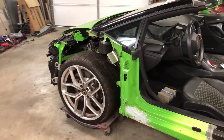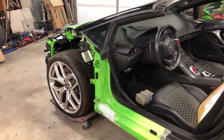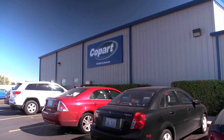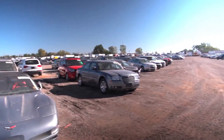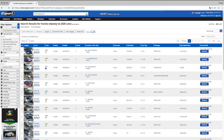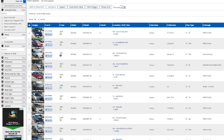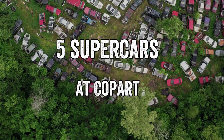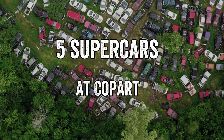Buying a rare totaled supercar is not an entirely new way of investment, and some people are already quite experienced with auctions from Copart and other similar companies. Most of the time people are buying expensive exotic supercars that can be sold at a greater margin once they are brought back to life. That is exactly the case with these 5 supercars that have only minor damage and ask for the attention of any salvage auction bidder.